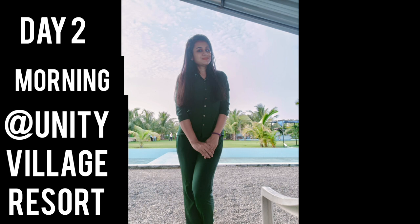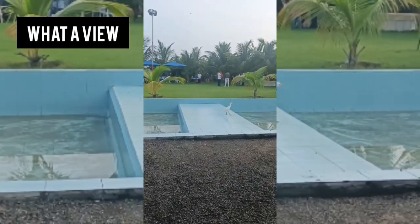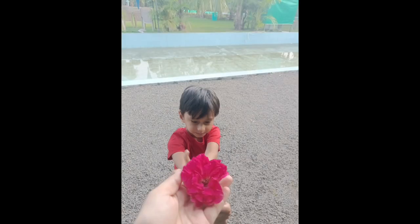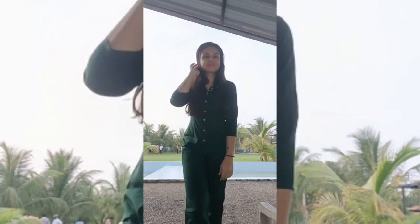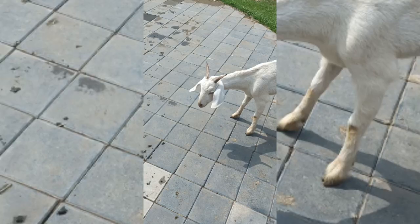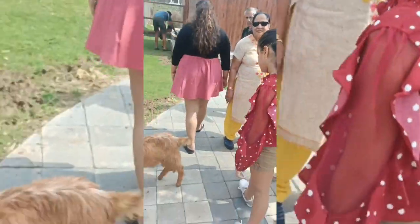This is the beginning of Day 2. The morning was leisure — we played, and this is the view at Unity Village Resort. Mihaan and I were just clicking pictures and enjoying the pleasant weather. Unity Village Resort was our breakfast point, after which we went to the pet zoo, which was our first point of the day.